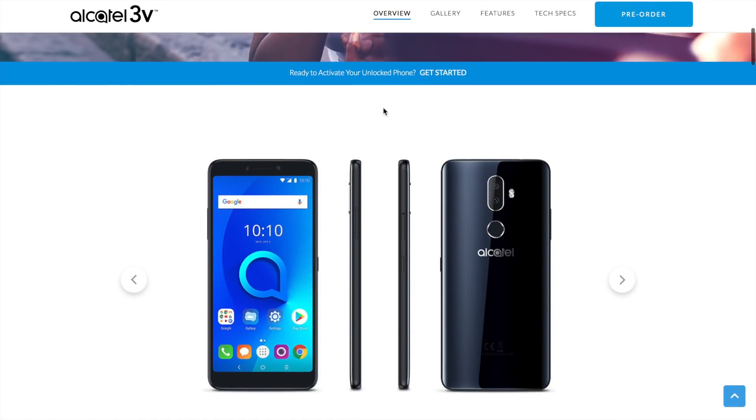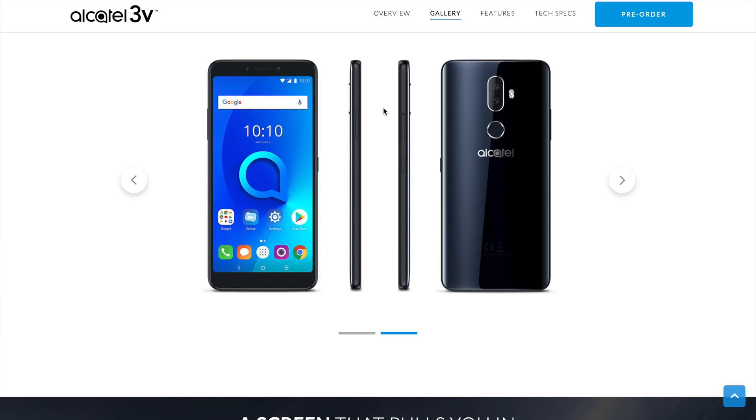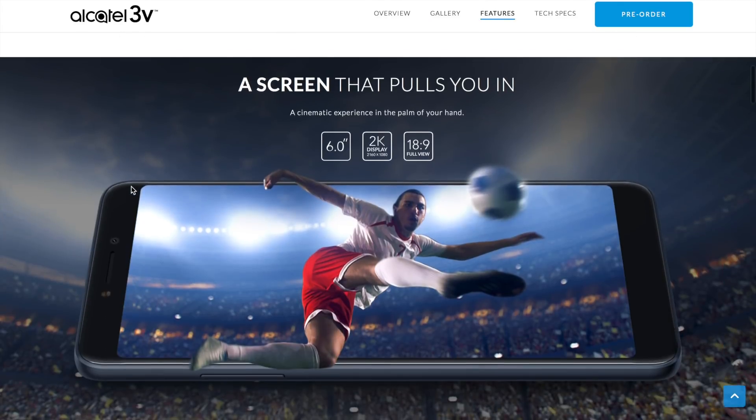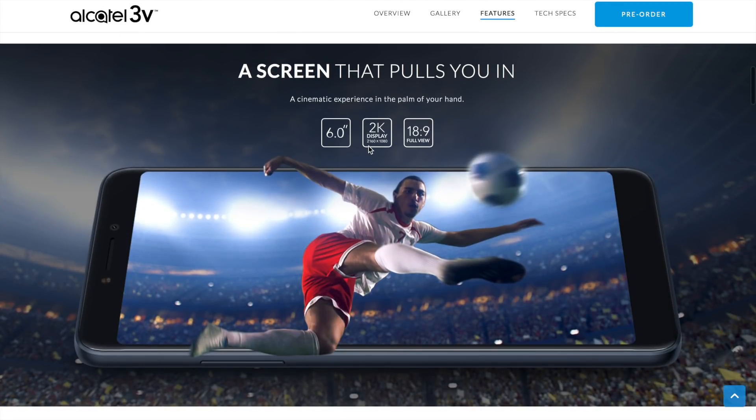So if you don't know what the Ocotel 3v is, it's pretty much a six-inch pocket-friendly phone — and when I say pocket-friendly I mean price-wise — $150. You can get a very big phone for media consumption with a 1080p display, not 2K the way they're trying to present this. Let me just go straight to that — you see this right here, it says 2160 by 1080, I don't know why they've got '2K display' there.